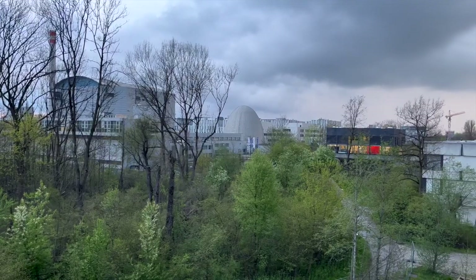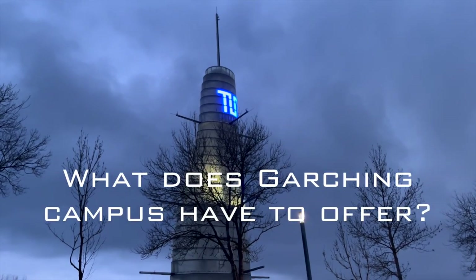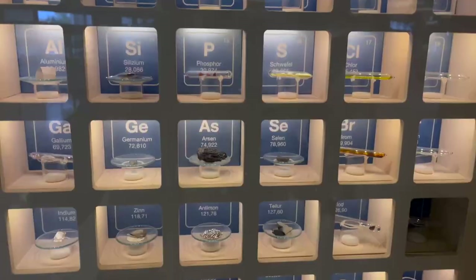Garching Forschungszentrum, the crown jewel of TUM, the pinnacle of scientific enterprise. But what does this campus actually have to offer? Today I'll present my favorite spots you've probably not heard of.